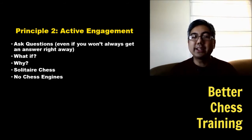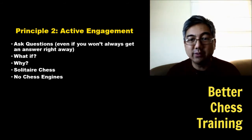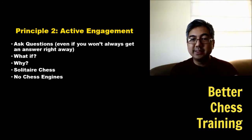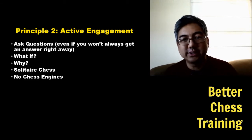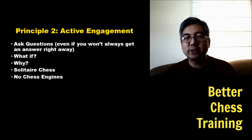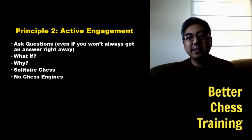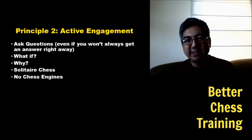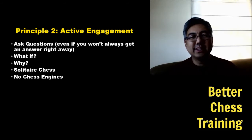The final tip for active engagement is to use no chess engines, or limit them. It's like doing a math problem — you can do it by hand or use a calculator; one engages your mind and the other doesn't. Especially if you're under 2000, I would not use chess engines when studying chess books. I've become too dependent on them in the past and have really cut down on my use and started to think for myself.